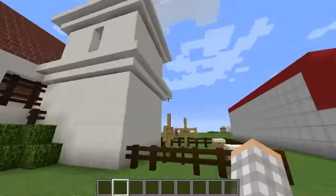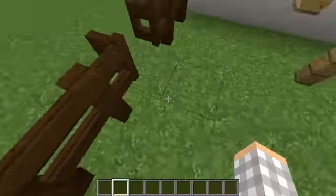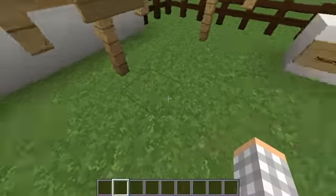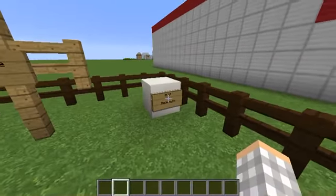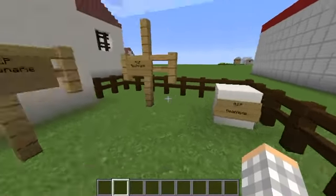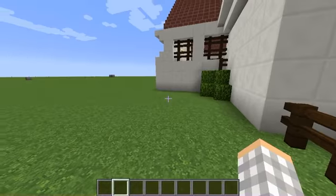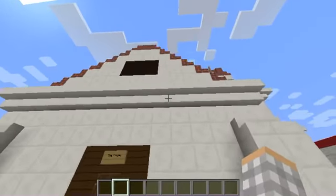Over next to it is the cemetery. The big crosses were where the missionaries were buried, and then the little tiny gravestones were for the neophytes. The neophytes were the Native American tribes that came to the mission to learn about Christianity and who were converted to Christianity.